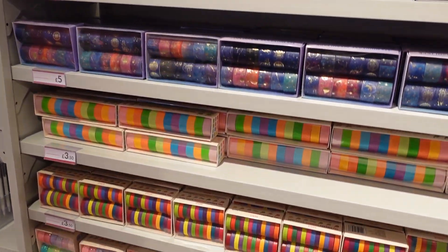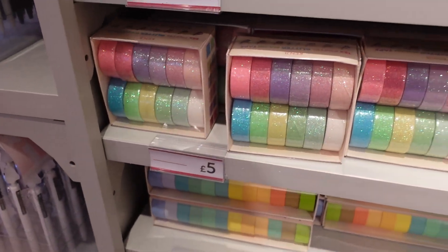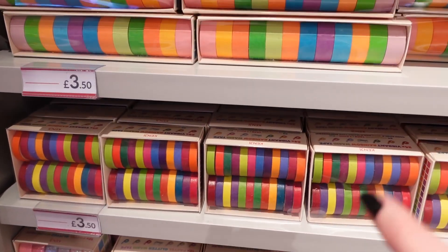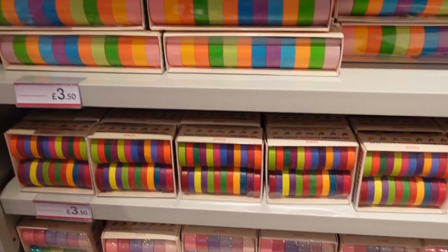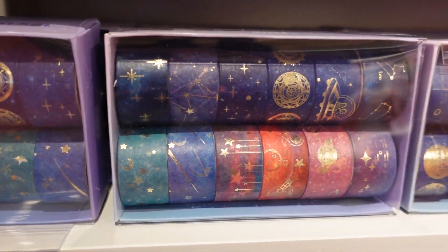Look at all these washi tapes — there are so many. These ones are glitter, £5 for the glitter ones. £3.50 for these smaller ones where you can get more colours, then £3.50 and £5 for the other packs. This one's like a space-looking pack.